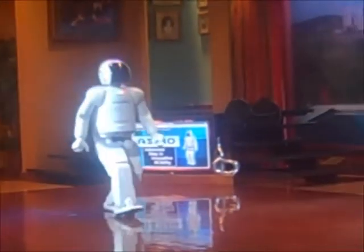You know what? That is a great idea. Everybody, join me in welcoming the newest member of our family — Osimo!